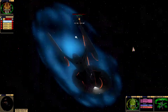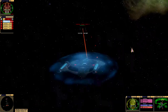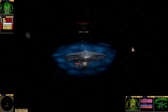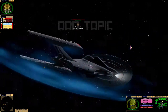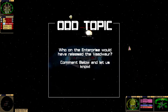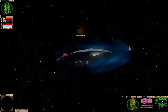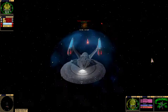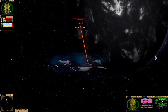I must arm the torpedoes. Sir, another ship is on a collision course with us. I honestly thought the Vodwa would be a bit more challenging than this. But then again, this is the Enterprise.